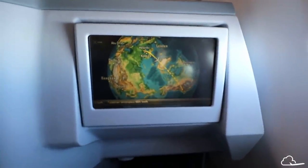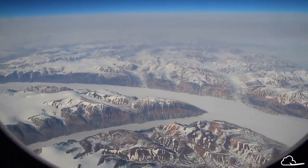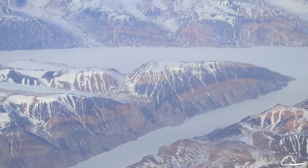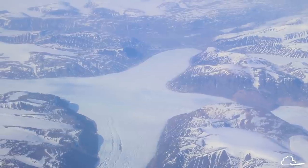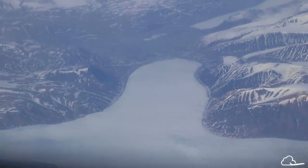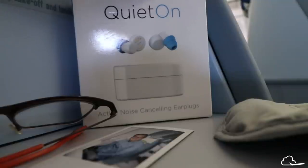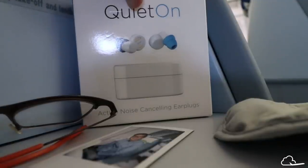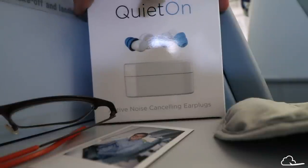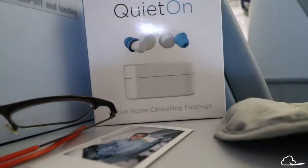We're just approaching Greenland. I was sent these noise-cancelling earbuds by a company called QuietOn. I'm not being paid to mention this product, but I just wanted to let you know that I'm trying them out. It's a Finnish startup, so it's the perfect thing to try on a Finnair inaugural flight.